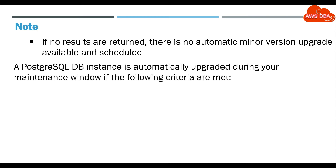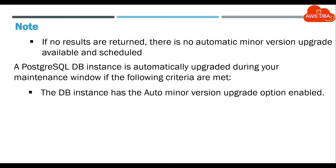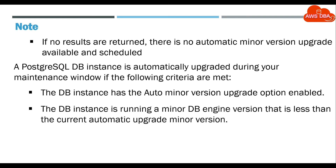A PostgreSQL DB instance is automatically upgraded during your maintenance window if the following criteria are met: the DB instance has the Auto Minor Version Upgrade option enabled, and the DB instance is running a Minor DB engine version that is less than the current Automatic Upgrade Minor version.